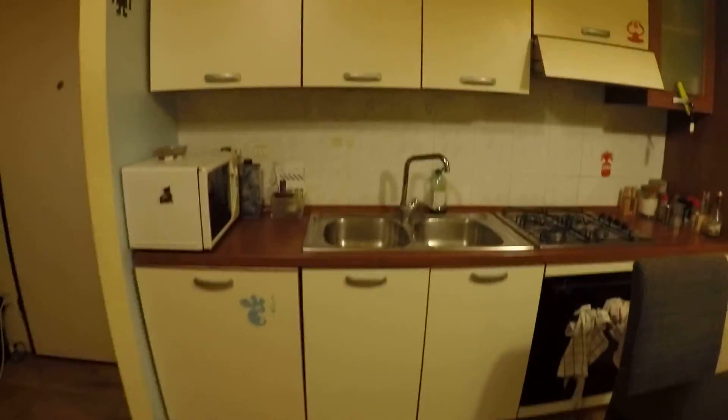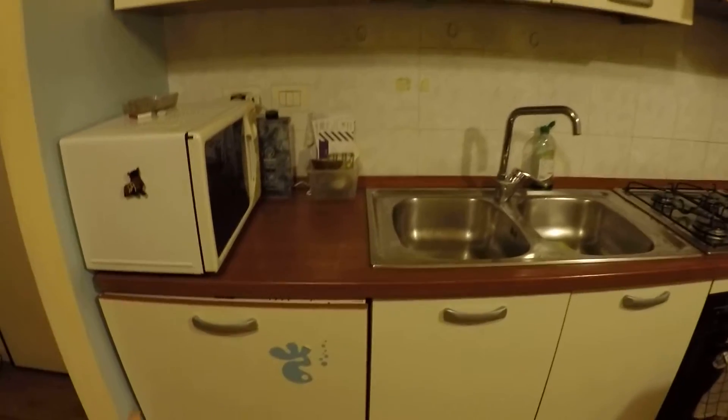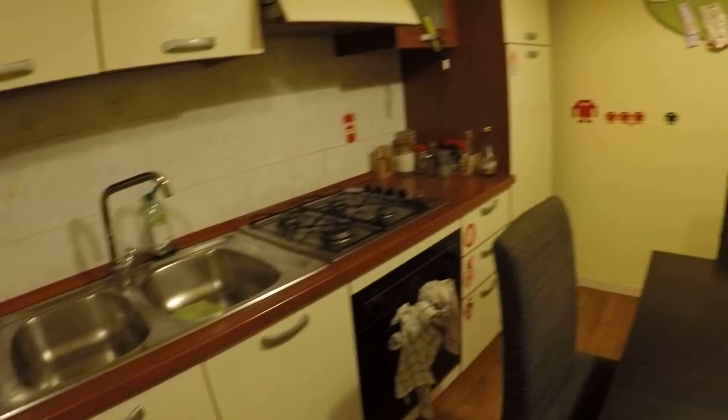We have the table and the kitchen — a fully equipped kitchen with the microwave oven, the dishwasher, a double sink, the stove and the oven, and a lot of cupboards.